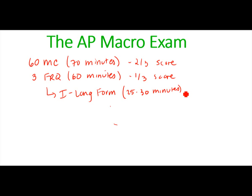Some FRQs are more difficult than others, but for the most part they all have something in common. They're a much more cumulative question — what I mean is that they tend to assess the entire course in one question, starting with basic economic principles.